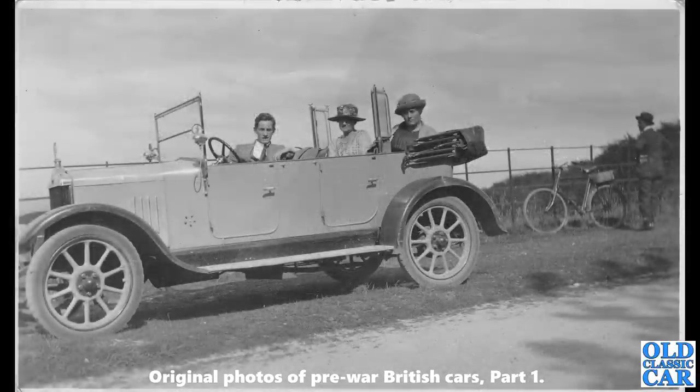Another Standard — a much earlier car, a Standard Tourer about 1922 or thereabouts; I think it's an SL04. It's got those Oster-type screens for the rear seat passengers, just to prevent a little of the buffeting as you drive along. There's a chap on the right there with his old bicycle.